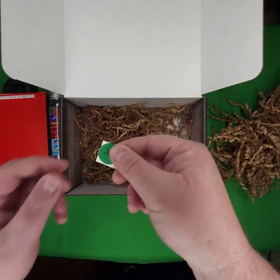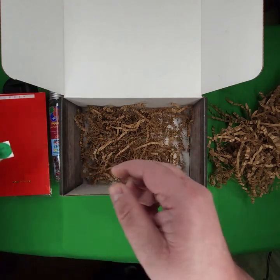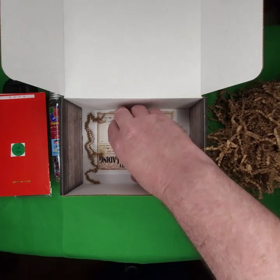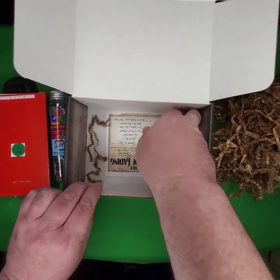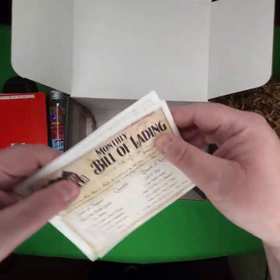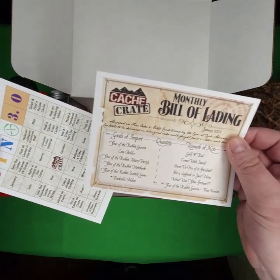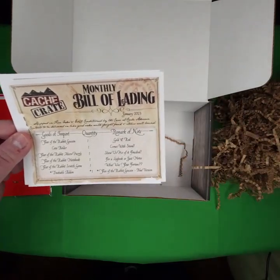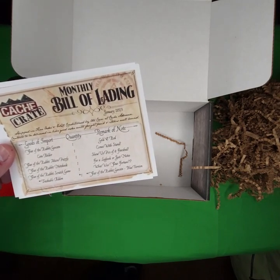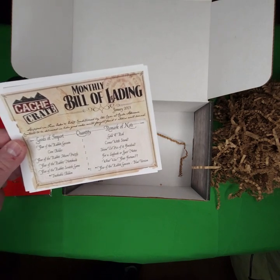Here's the sticker. Ding date — this is for January 2023. And the bill of lading. Let's go ahead and read off the bill of lading. We also got a bingo card — well, that's cool. It says goods of import: year of the rabbit geocoin, coin holder — oh, that's what that is, coin holder.